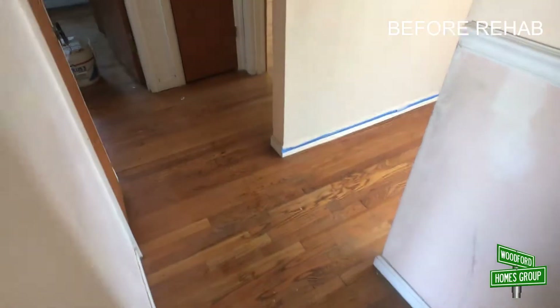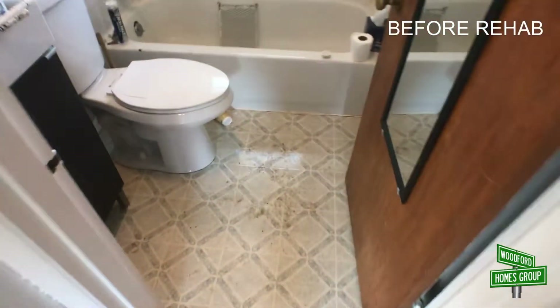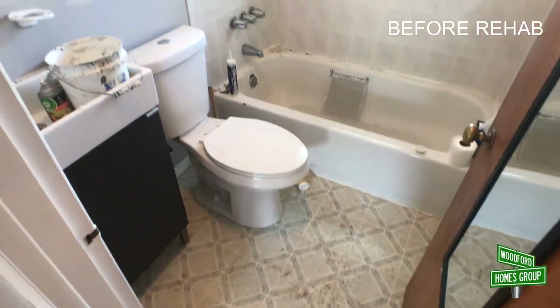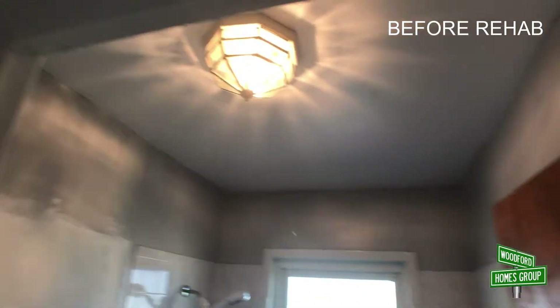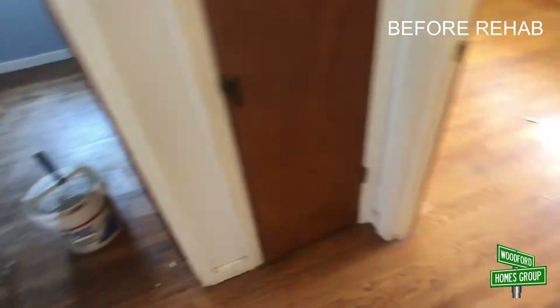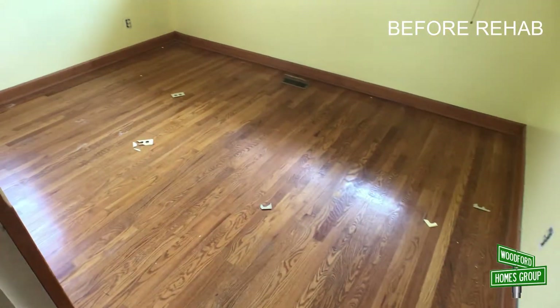Next we'll go into the two rooms and the bathroom. Here's the bathroom right now — this is going to get new flooring, a lot of updates, a repaint, new light fixtures in the ceiling. All the doors are getting repainted; basically everything is being repainted, including the brown trim.